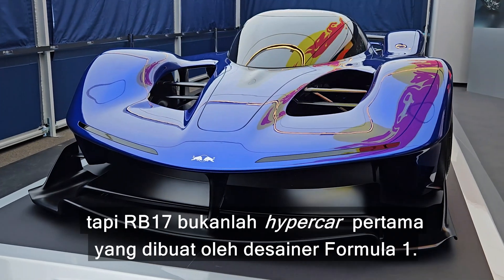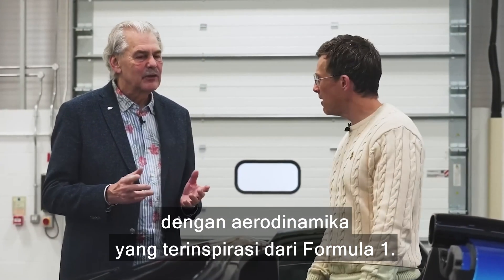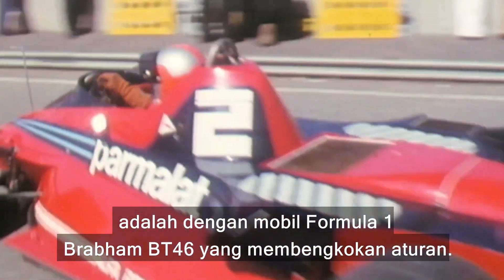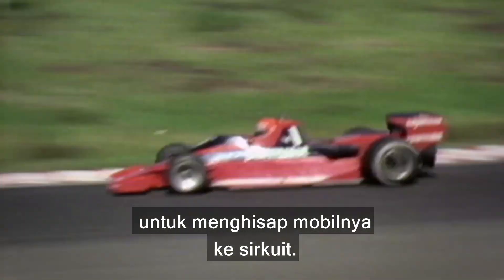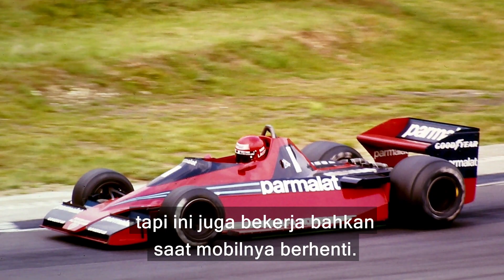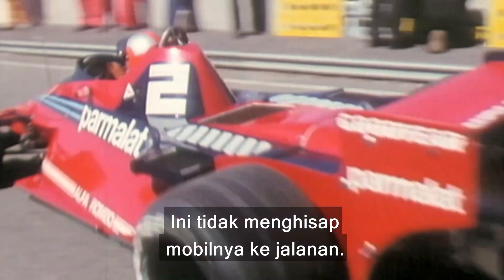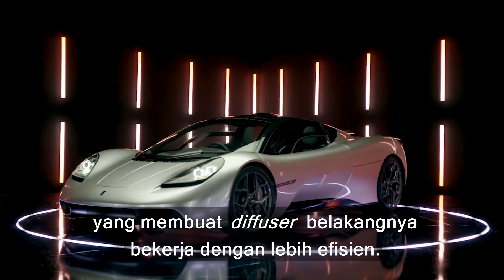The RB17 isn't the first hypercar built by a Formula One designer. Gordon Murray has also made his own hypercar with Formula One-inspired aero. You might know him as the man who designed the iconic McLaren F1, but his real claim to fame was the ground-breaking Brabham BT46 Formula One car, which used a giant fan behind the engine to suck the car down onto the track. It produced downforce without wings and spoilers, and it worked even when the car was stationary. Gordon Murray is using some fan technology on the GMA T50 — it doesn't suck the car to the ground, but there's a fan on the back which allows the rear diffuser to work more efficiently.